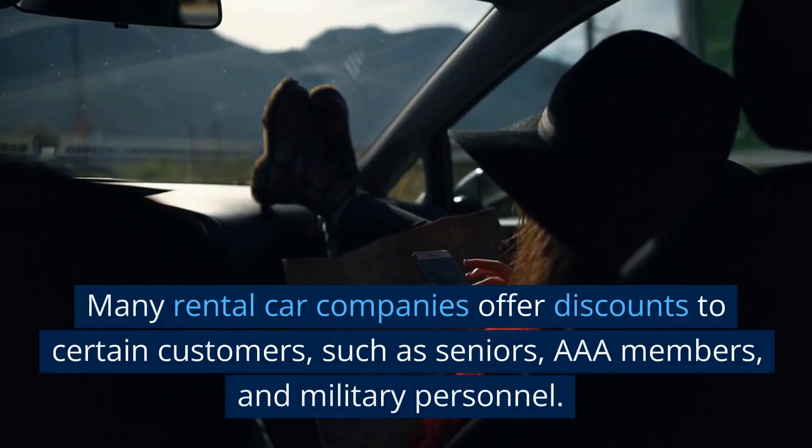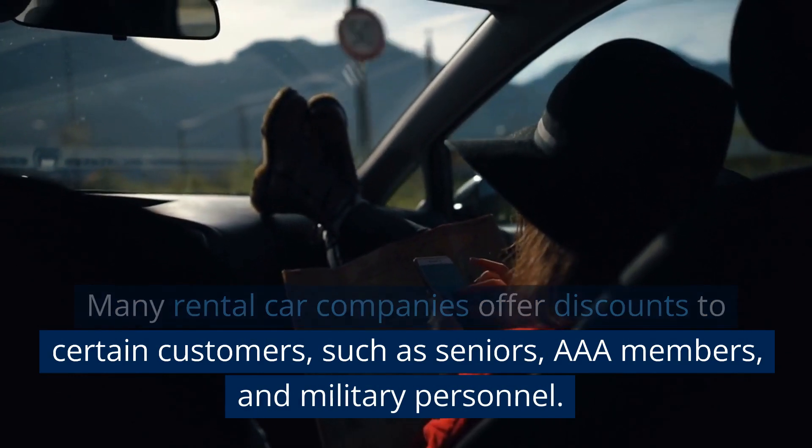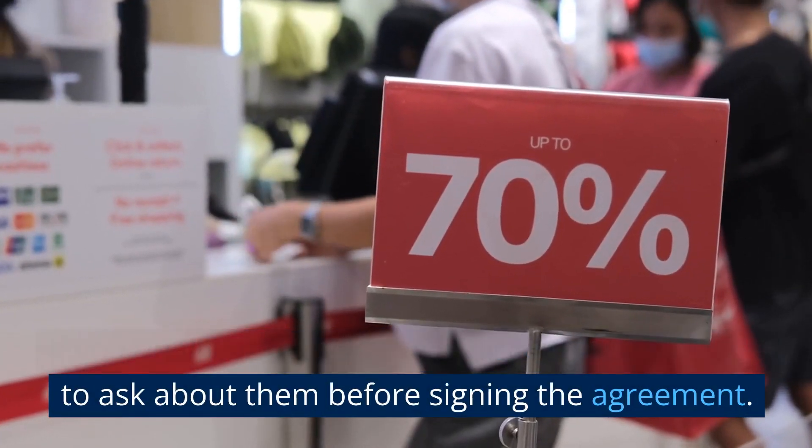Do you offer any discounts? Many rental car companies offer discounts to certain customers, such as seniors, AAA members, and military personnel. If you qualify for any of these discounts, make sure to ask about them before signing the agreement.